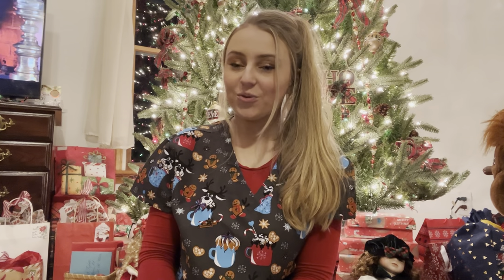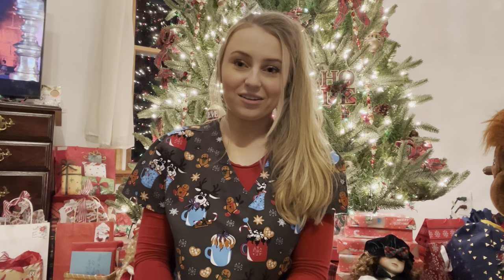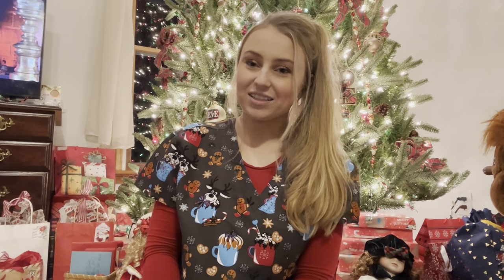That is all I have for you guys today. I hope you enjoyed that video and learned a little bit about the normal things we use to check you out at the doctor. I hope you have a happy and healthy rest of your day.